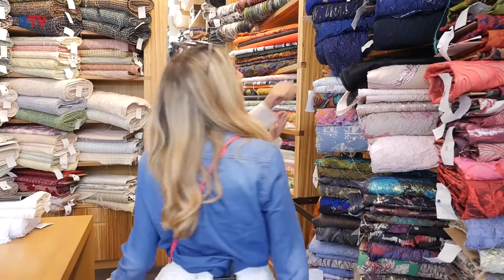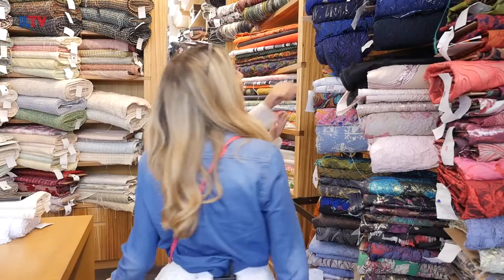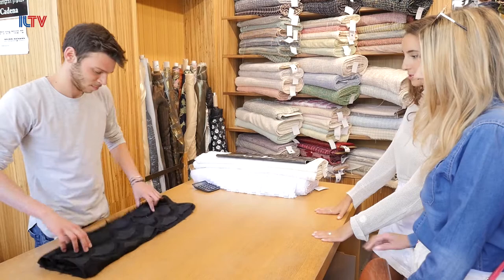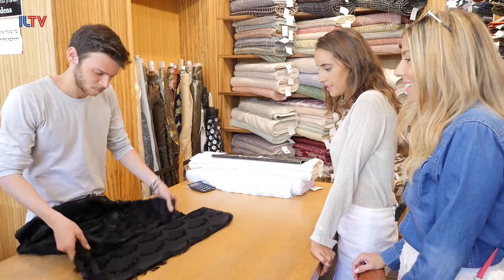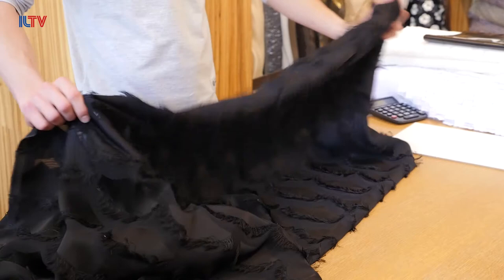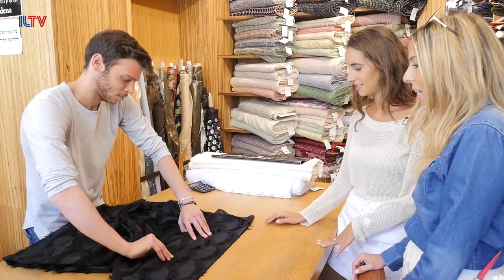So we decided on this one over here. You have a good eye, darling! Tell us how many meters we can get from this. What do you see with this? I can see what I'm going to make for you — I think we're going to make an overall, a full body overall, with the back open like a jumper.